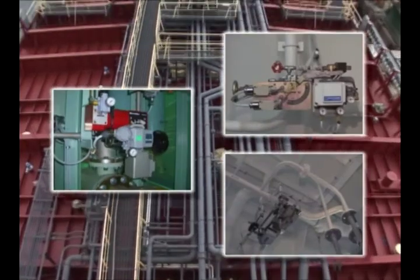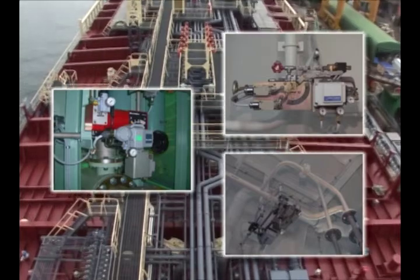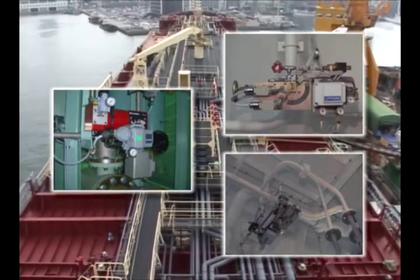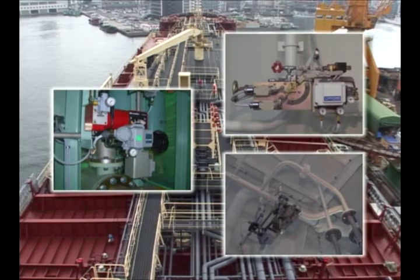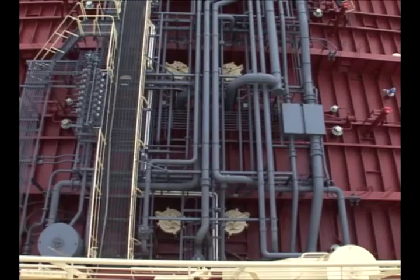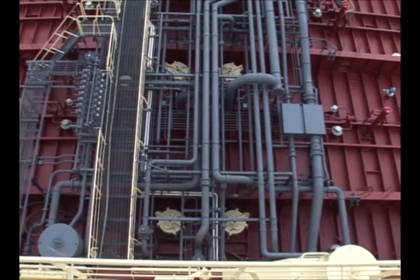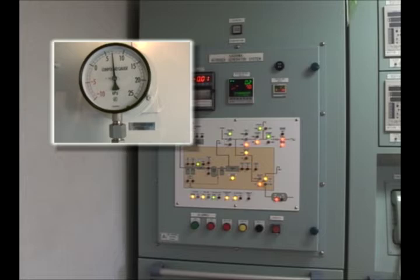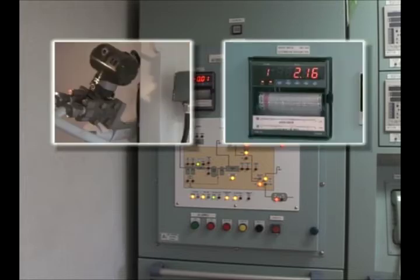If the pressure is found to have fallen while the system is running, check the main valve, the back pressure regulating valve, and the flow control valve for failure. Check also hatch opening of cargo tanks and other valves relating to cargo loading operation depending on the situation the ship is in. If the pressure is found all right but the alarm is given, check the pressure transmitter and the recorder.